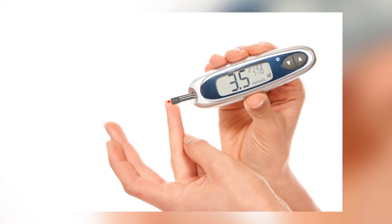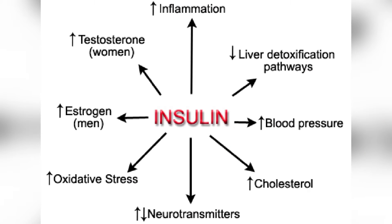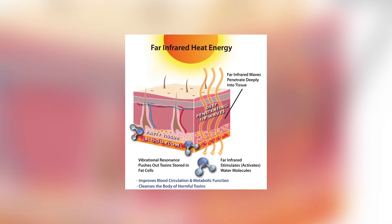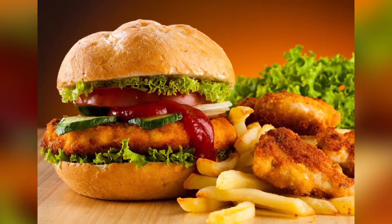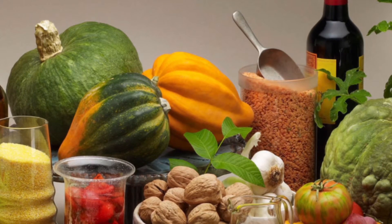9. Feed Your Skin. Some foods cause your blood sugar to rise quickly, triggering a boost in insulin. Too much insulin in your blood can trigger changes in your body that can lead to the growth of pore-clogging cells and can also boost activity in your oil glands. It makes sense to avoid greasy food and junk food, and add more fresh fruits, vegetables and whole grains to your diet.